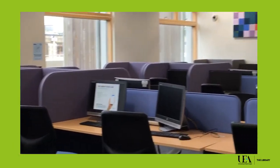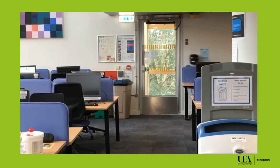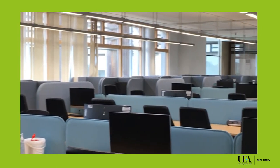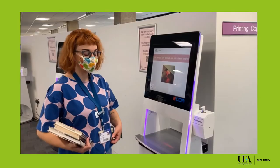Our IT suites are stocked with PCs. Log on with your username and password to access the digital library, browse the internet and access our subscriptions. We also have plenty of printers and photocopiers. Check out our webpages to find out how to top up your account.